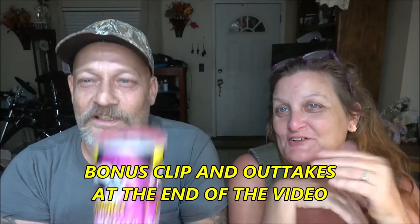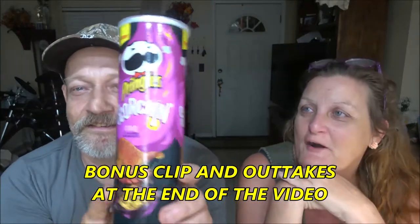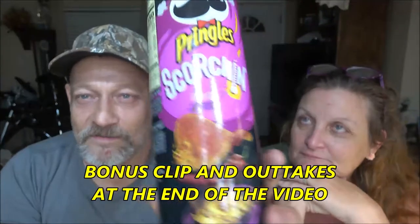Hey everyone, Shade Bear 1000 here. Okay, I got Monkey here. I'm just letting you screw up. Yeah, you'll see I'll throw it in at the end, a couple of clips. We got Pringles - Scorching Barbecue flavored. How do you pronounce that? Anyway, looks like it should be a little hot.